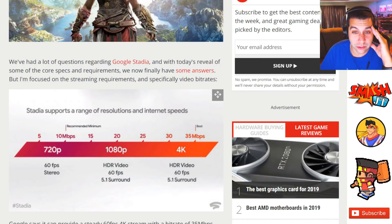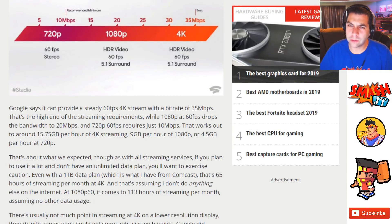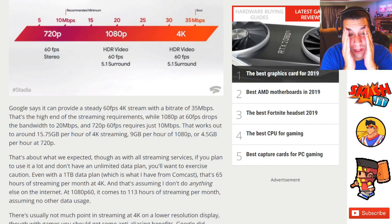With today's reveal of some of the core specs and requirements we now finally have some answers. Focused on streaming requirements and specific video bit rates: Google says it provides a steady 60 frames per second 4K stream with a bit rate of 35 Mbps. That's the high end of streaming requirements which most people, let's be honest, will not be at. And even if you drop it down to 1080p at 60 frames and 20 megabits per second, or 720p at 60 frames per second at 10 megabits, that works out to 15.75 gigabytes per hour.